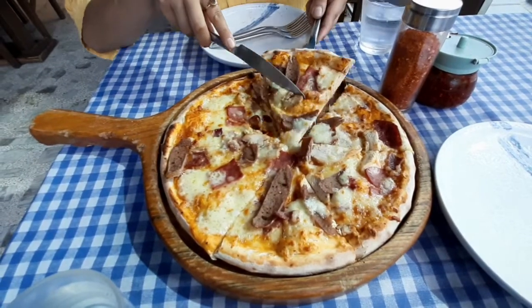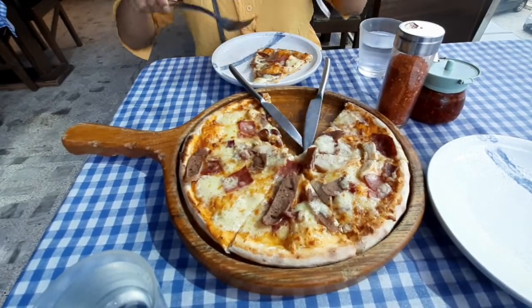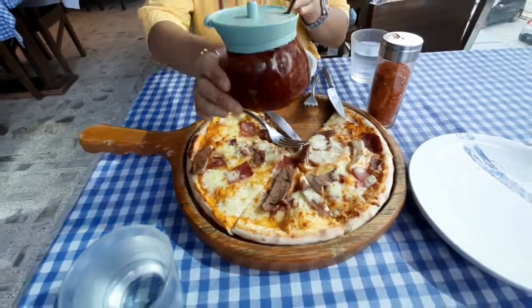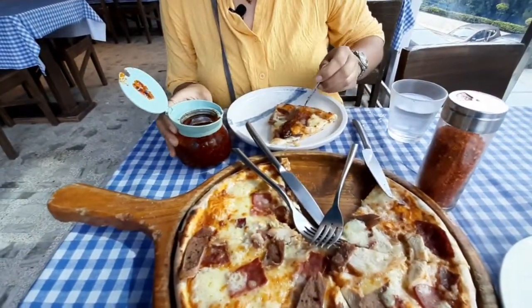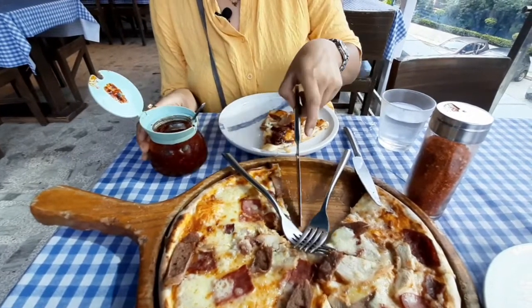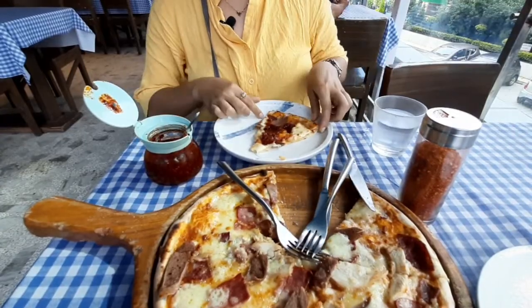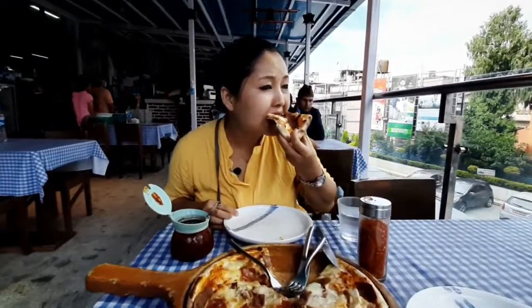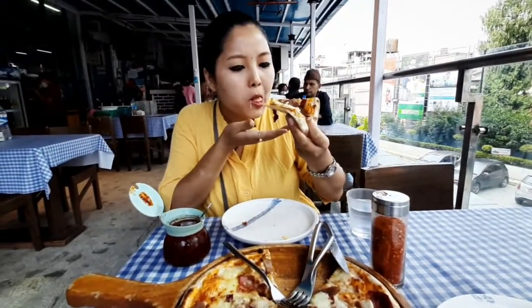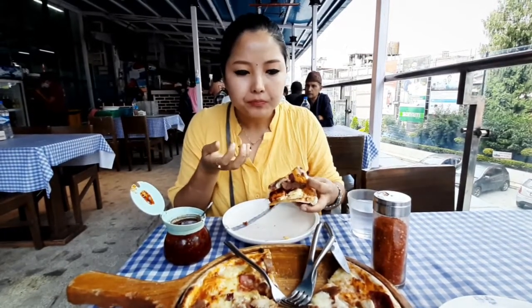I'm very clumsy, extremely sorry! So yeah, this is the spicy ochar. I really love spicy things so I'm gonna try it. So yeah, my first bite — my first bite. I'm not able to detect the flavor fully, so I'm gonna try a second one.